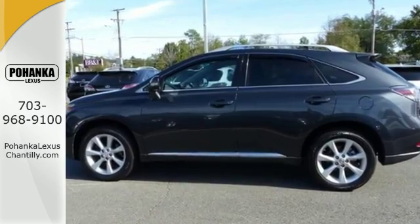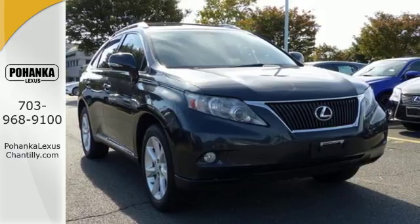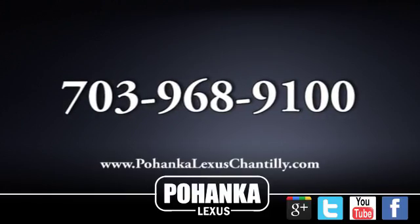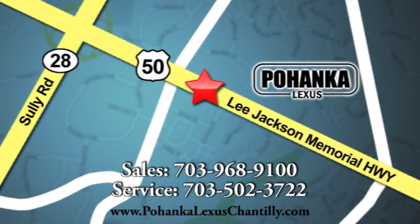In fact, it's in a class by itself. Come see for yourself today. Call us now for more information on this vehicle or visit today. We're conveniently located at 13909 Lee Jackson Memorial Highway in Chantilly.